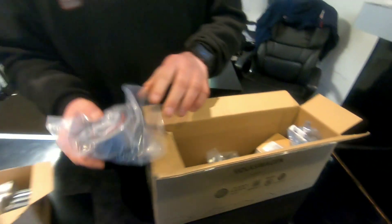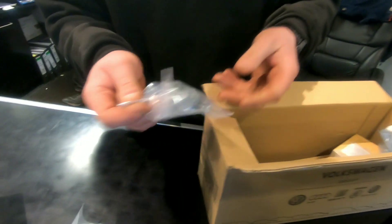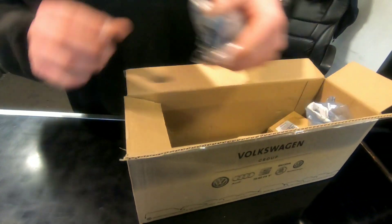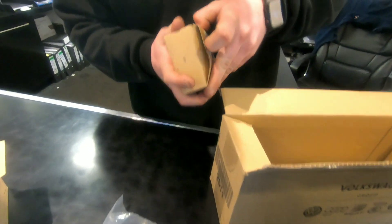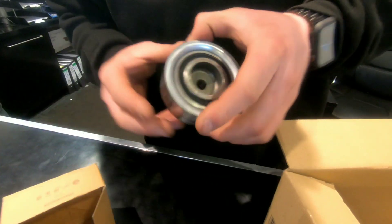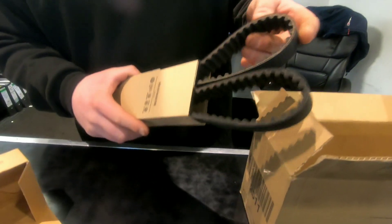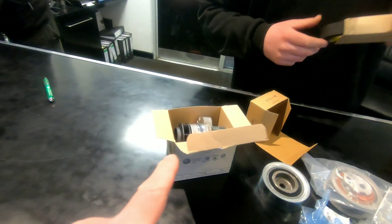Let's have a quick look at the parts: here's the timing belt tensioner itself, the renewal nuts that need replacing, a roller bearing, another roller, a roller guide, and another roller pulley. And there's the belt itself — that's the important thing. And over here is the water pump.